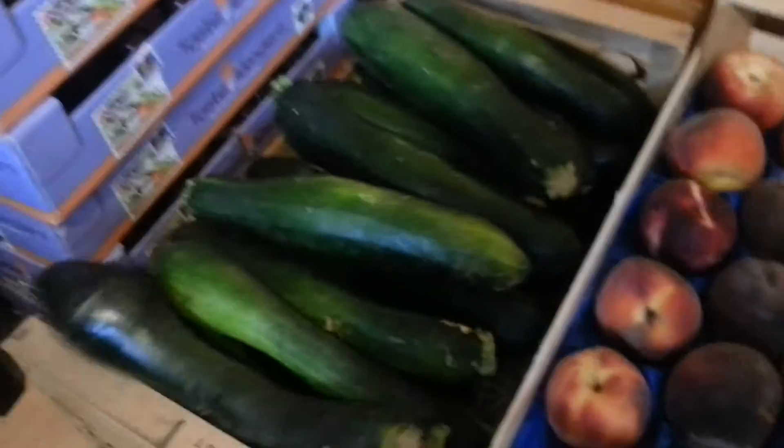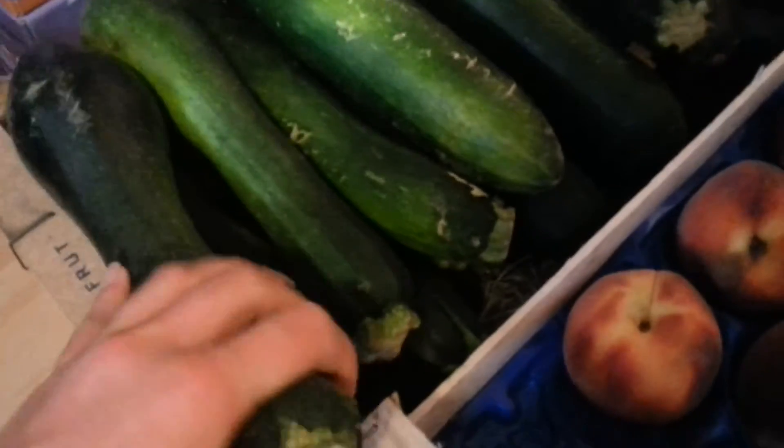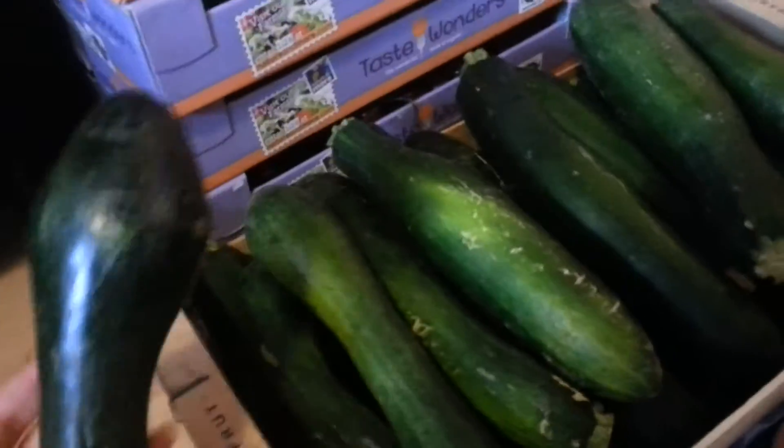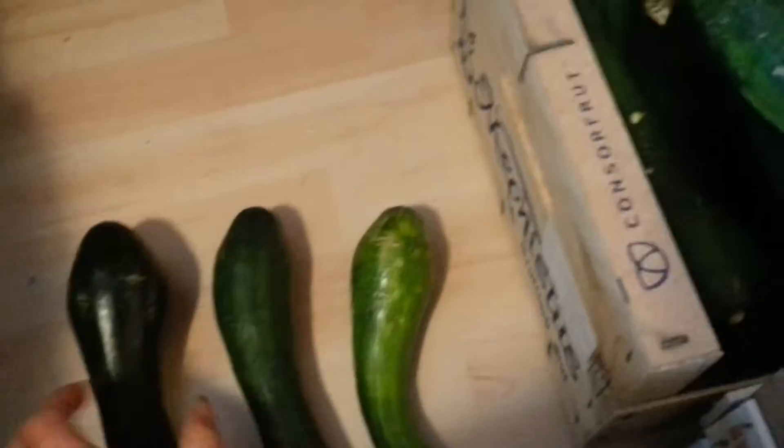Then we go on to the zucchinis. I got all of these for 2 euros — for 2 euros! I think it's like 10 kilos or something. And you can tell we have a lot of fun, me and my zucchinis. Just look at this. We don't get bored at all.